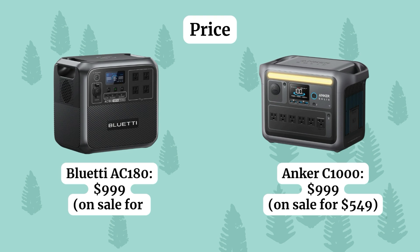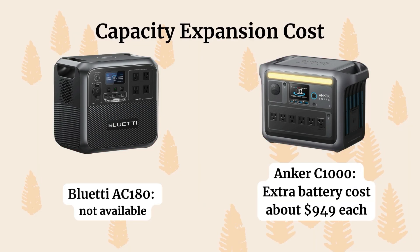In terms of price, they have the same retail price of about $999. The Bluetti is currently on sale on Amazon for about $449, and the Anker C1000 is also on sale at Amazon for $549. If you want to expand your Anker, that's going to cost about an extra $949 per expansion battery — which is where you have to decide whether it's better to just buy another power station if it costs as much as the original.